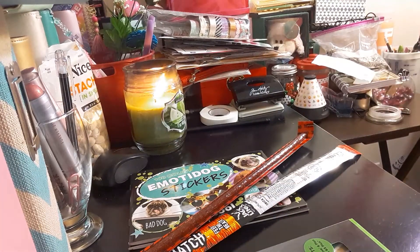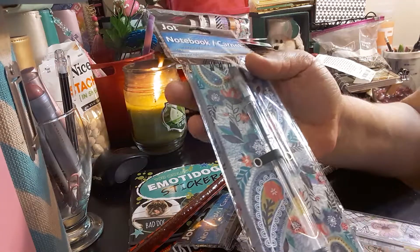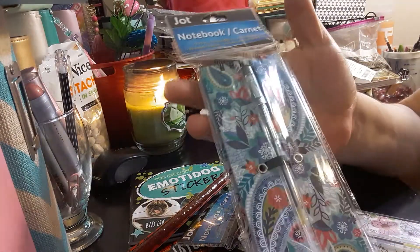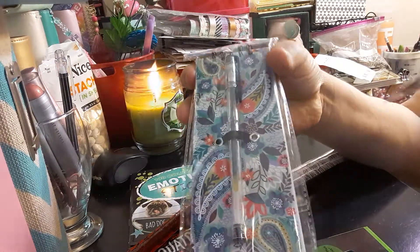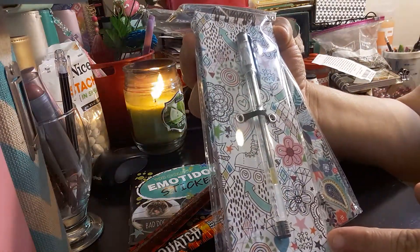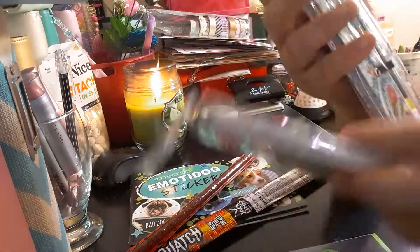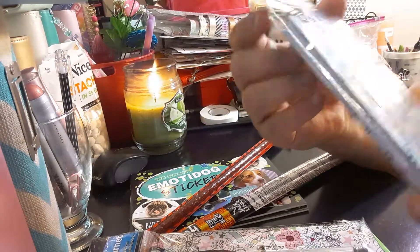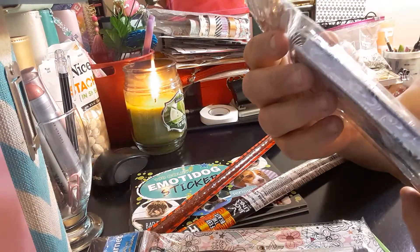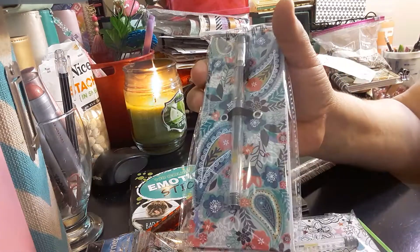The next item I got — I bought two of them — is the Notepad Cabernet. I got one for me and one for my daughter. It's by the brand Jot. Here is the first one, and here is the second one, which is very pretty. It's 2.75 inches by 7.3 inches, you get 80 sheets, and it includes the pen with the holder. So that was a good buy.